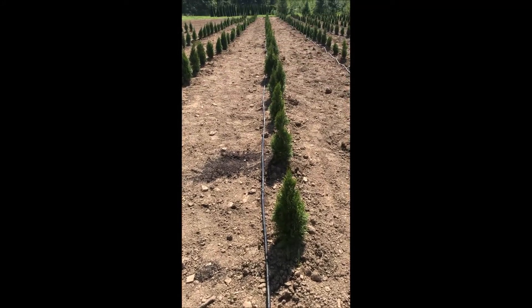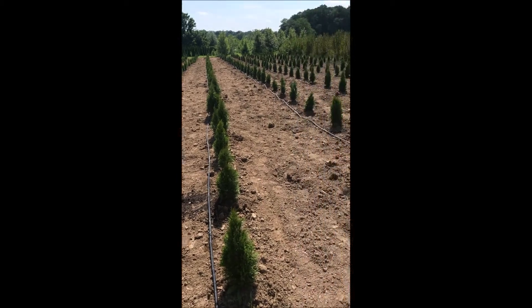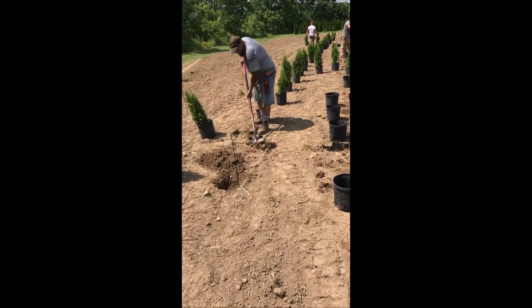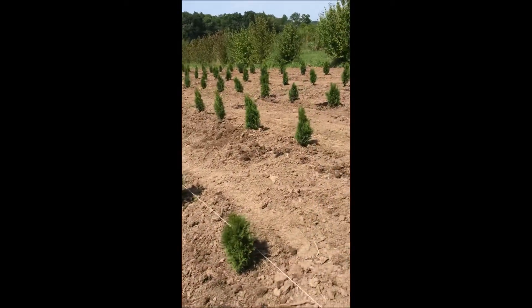These are arborvitaes in one of our fields. As we're planting arborvitaes, we usually have quite a few people working in the field digging holes, straightening trees, and establishing water lines for these trees.